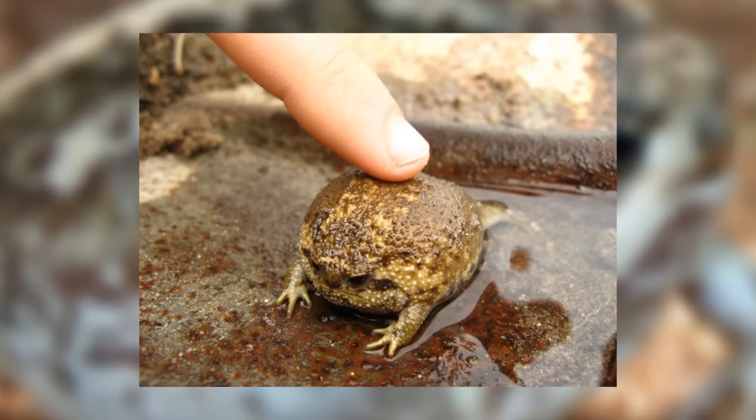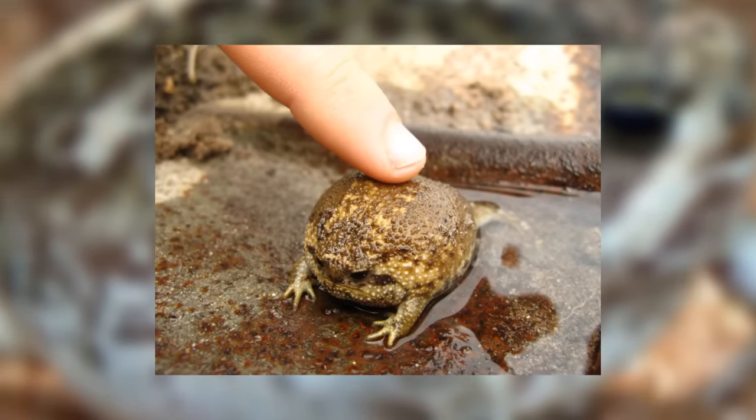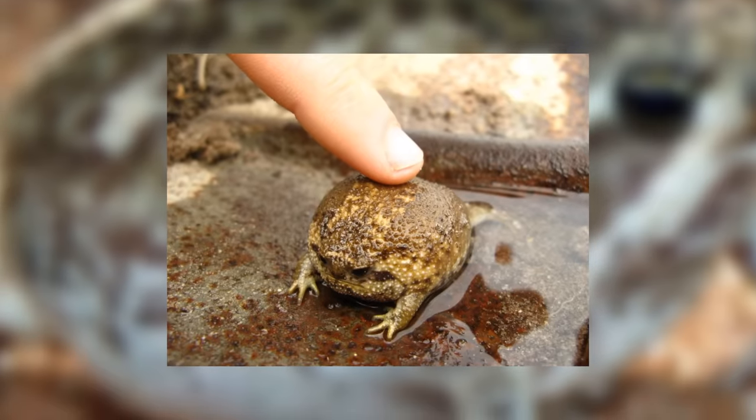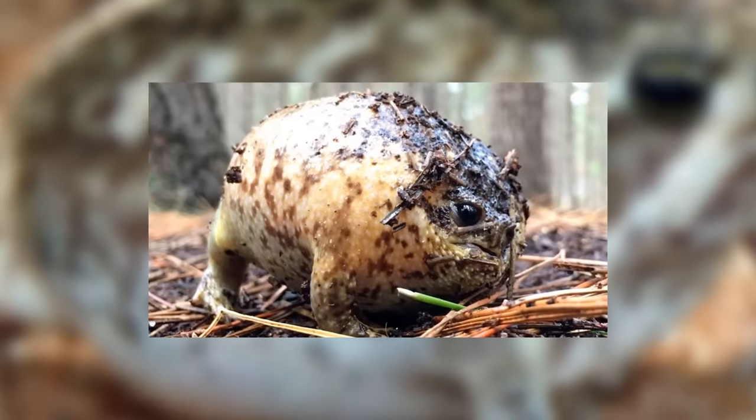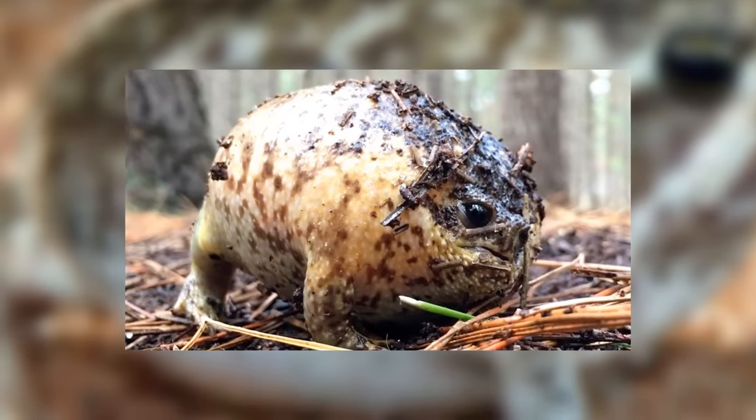They also utilise this screaming ability for mating, as it is hard to find them when they are burrowed underground. The males will let out these high pitched screams to alert females to their location. They also do it when the wet season is about to begin — reasons for this are unknown, but maybe they are just calling for the rain.